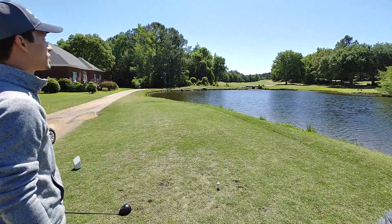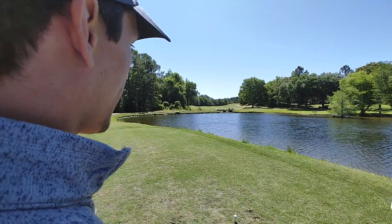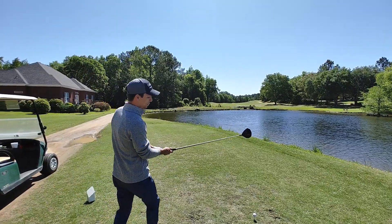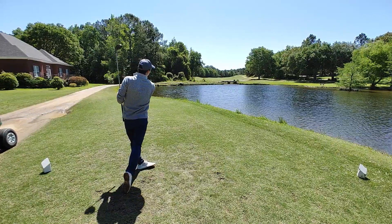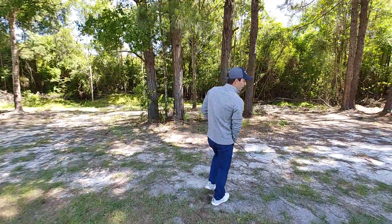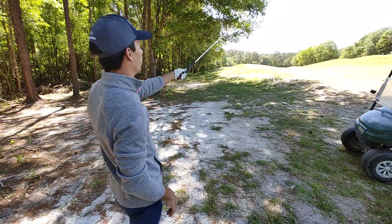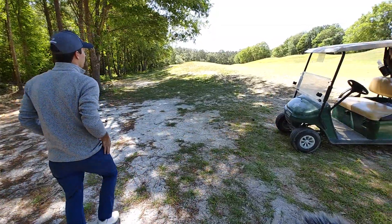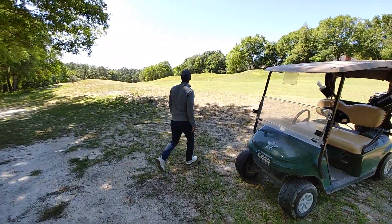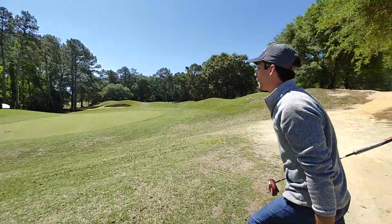Right here we're on hole number ten — shot one over on the front. Hole number ten is a dogleg right par five, pretty big but you can reach it in two if that second shot is money. But today with the wind, you never know which way the next shot might be into. Ball actually ran through the fairway, catching the left side of rough — not real sure how far we got in. Pin is down over that hill to the bottom, just going to try to give it a good number and see if we can get on the green. That could be really good — we could have an eagle putt here!